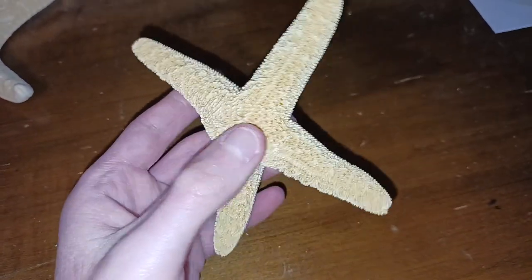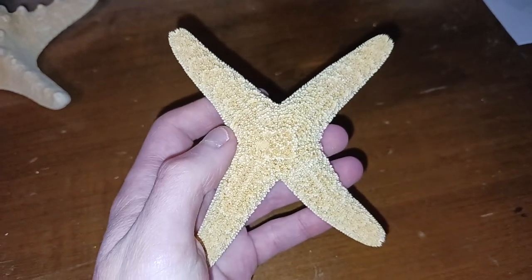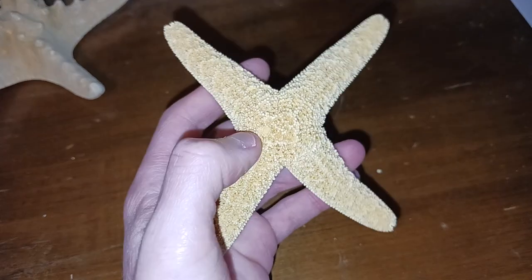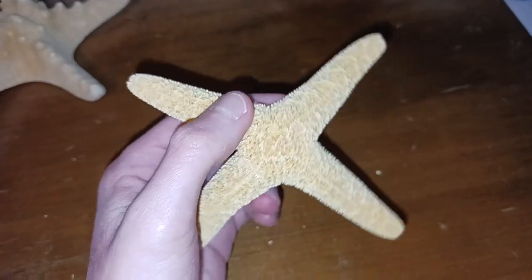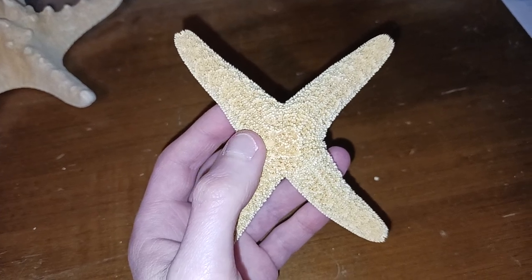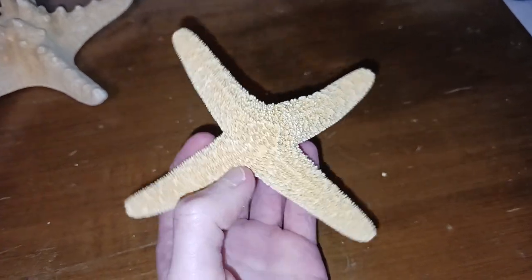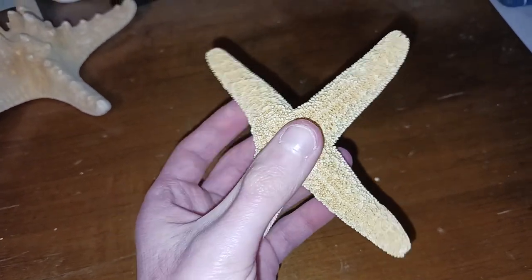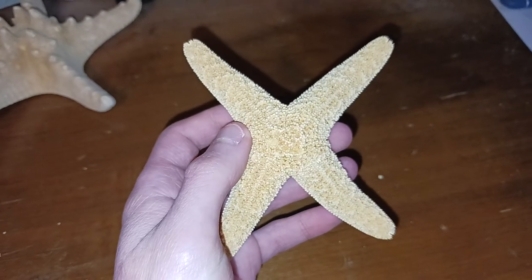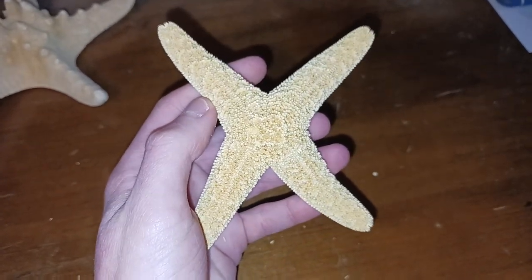Contrary to our little friend who was born with four legs, when a normal starfish loses its leg it can regrow it. But if you didn't know, a starfish leg that is removed from the starfish's main body can become its own starfish — its own singular entity. Basically, you have an identical clone to the original starfish. What a wonder of the natural world.